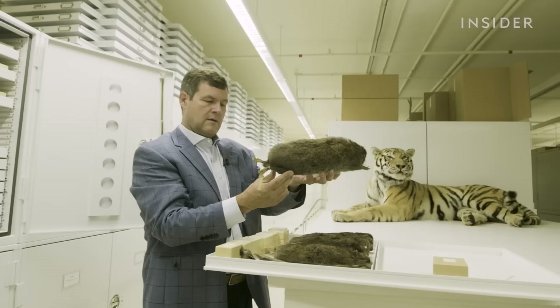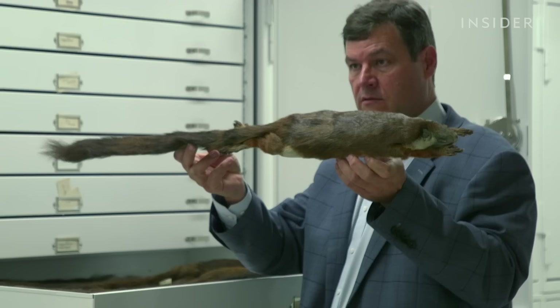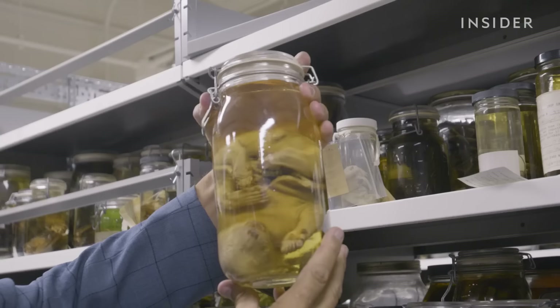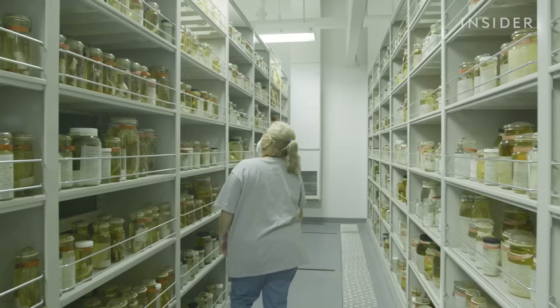On the other side of the museum, some of the older animals got stuffed, and some get pickled. When you pickle a whole organism, you can study not just their fur and their skeleton, but their internal anatomy and all that kind of stuff. Everything from a polar bear embryo to bats to giant fish are stored in alcohol.